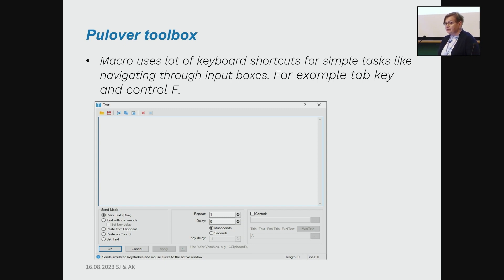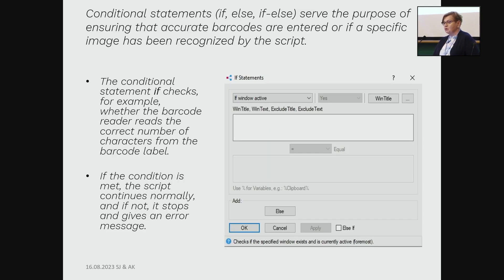The macro uses a lot of keyboard shortcuts for simple tasks like navigating through input boxes — for example, the Tab key and Ctrl+F. There is a screenshot of this toolbox. There are also conditional statements — if/else — which serve the purpose of ensuring that accurate barcodes are entered or that a specific image has been recognized by the script. For example, the script checks whether the barcode is correct or if something is wrong, with statements ensuring enough characters are present.